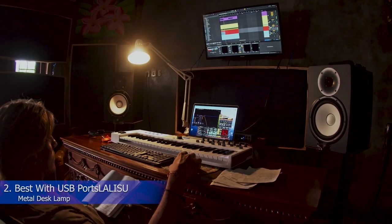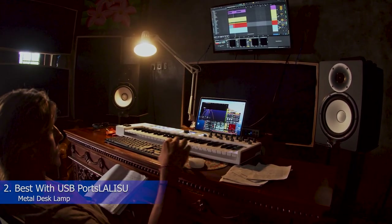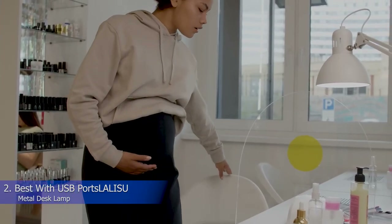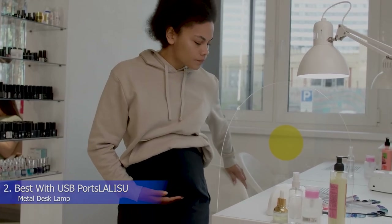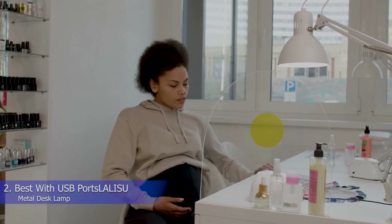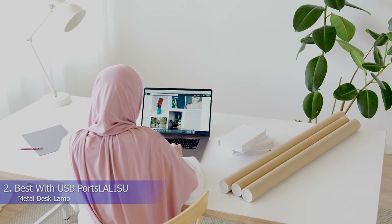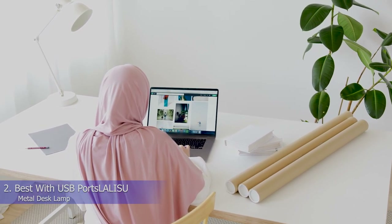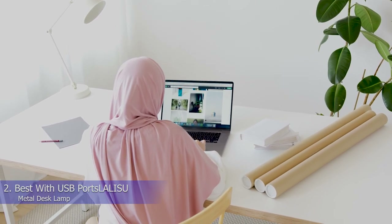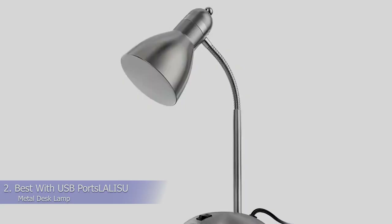The LA LISU Metal Desk Lamp has a built-in USB port and a built-in outlet, so you can keep all of your electronics close at hand and fully charged while you work. The light has an amply-sized wooden base with built-in wireless charging capability, giving you a smart spot to perch your phone when you're in need of a charge. The lamp itself is high-functioning, with three brightness settings activated simply by tapping the base. The flexible gooseneck arm bends to an impressive 180 degrees, so you can get the angle just right. Keep in mind it can be stiff out of the box.